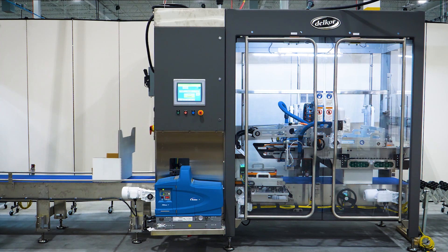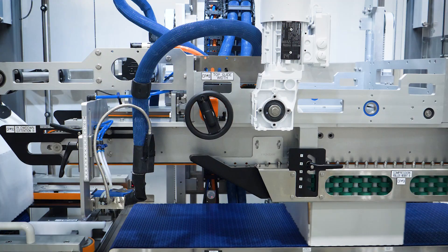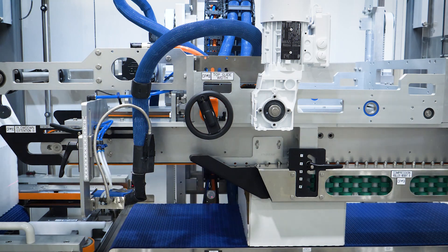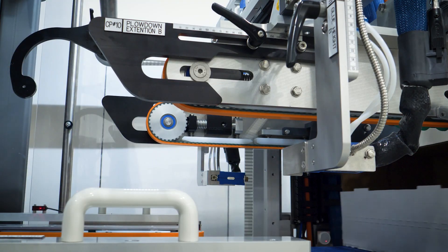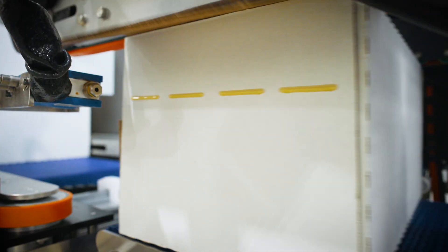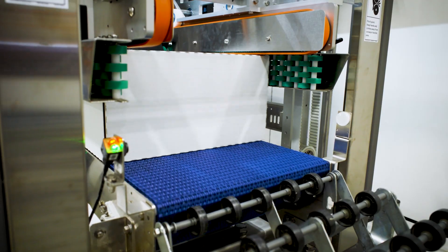Delcor's F-Series closers offer the perfect close to a Delcor case packing line. Achieving rates up to 60 cases per minute, this machine can handle the high speeds demanded by many manufacturers. A self-tensioning belt combined with oversized bearings and shafts allow for longer lifespan with fewer replacements and maintenance.